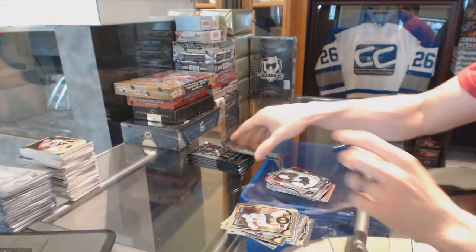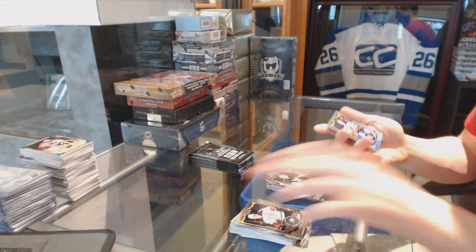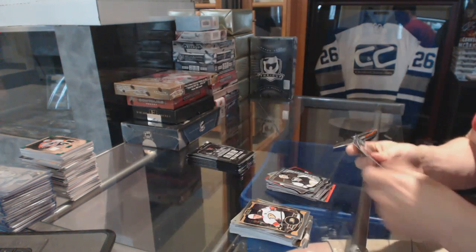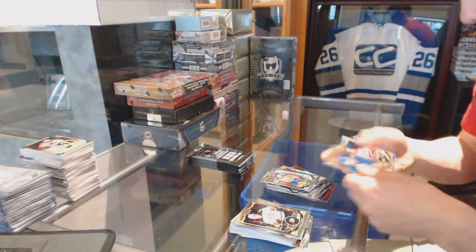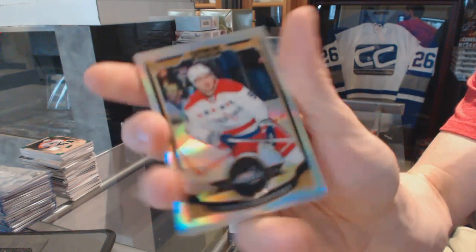The Marquee Rookie for the Penguins — Matt Murray. The Marquee Rookie for the New Jersey Devils — Mike Camilleri. The Marquee Rookie for the Oilers — Connor McDavid. Rainbow for the Washington Capitals — Evgeny Kuznetsov.